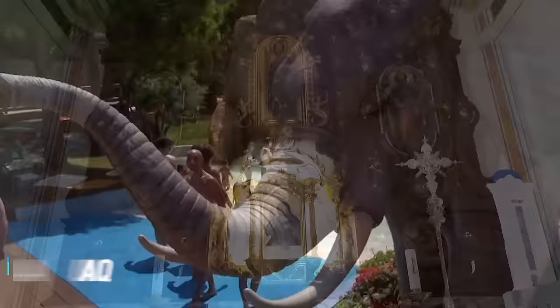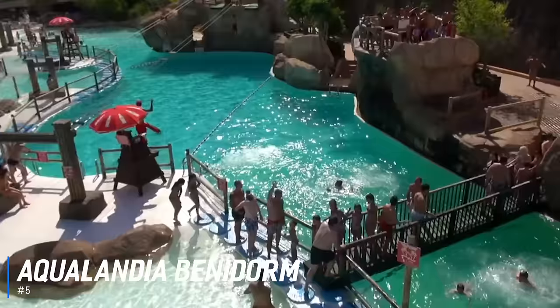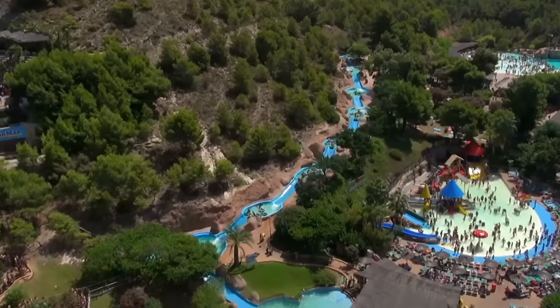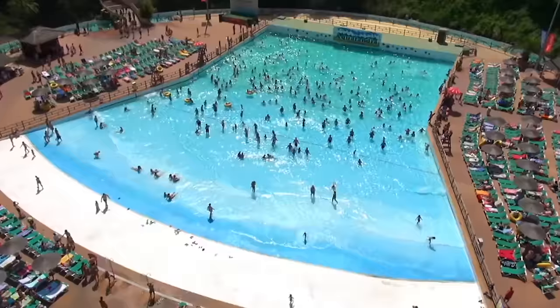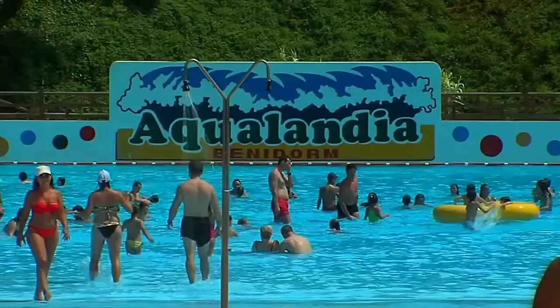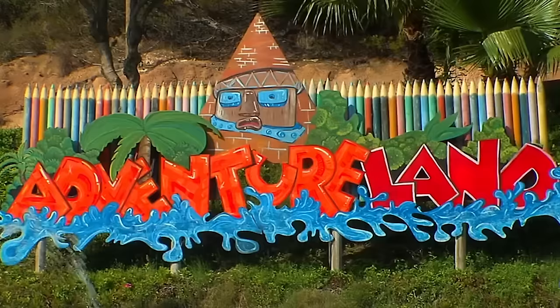Number 5 is Aqualandia Benidorm, one of Spain's oldest and best water parks. It opened in 1985 and continues to grow with new rides and amusements added almost every season. Some of these can break records, like Big Bang, one of the tallest waterslides in Europe, while the Vertigo sends riders hurtling to the splash pool at immense speeds. The wave pool at Aqualandia is gigantic, with enough room for thousands of swimmers at one time.